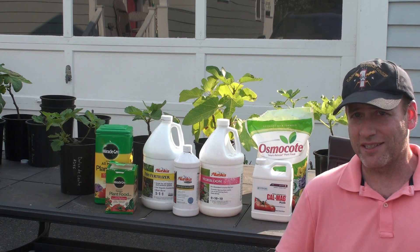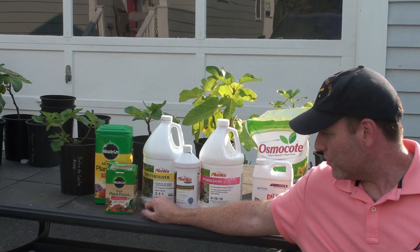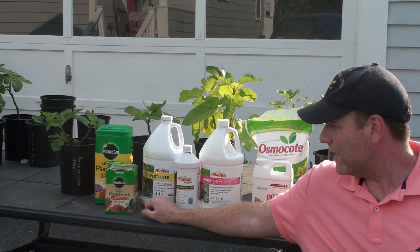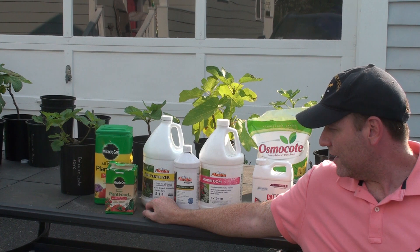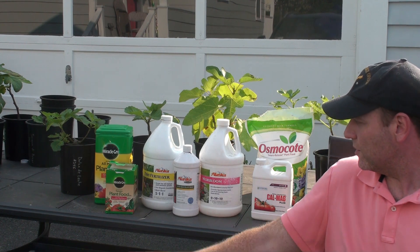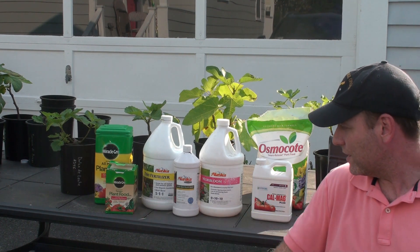We have three numbers: the first number is nitrogen, the second number is phosphorus, and the third number is potassium. I also use an additional nutrient supplement called kelp plant food, which provides a lot of the micronutrients.